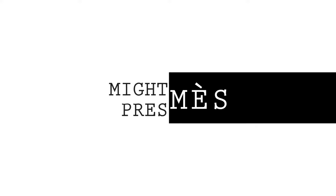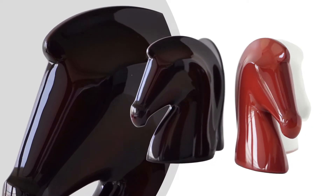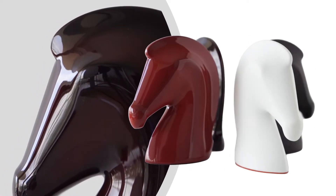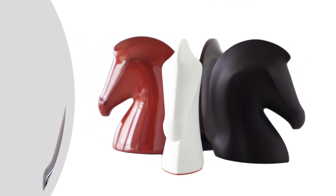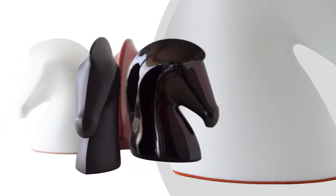Mighty Chic presents the Guaranteed Authentic Hermès Samarcande Horsehead Paperweight Collection. Paperweights featured in terracotta lacquered wood, white biscuit porcelain, aubergine lacquered wood, and solid mahogany wood.